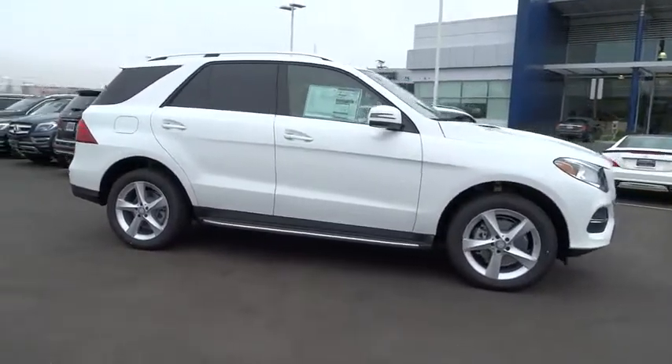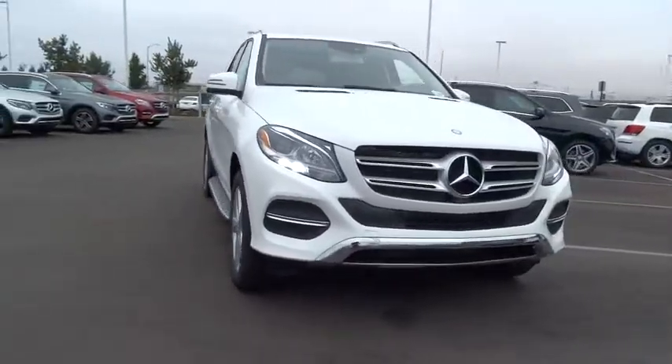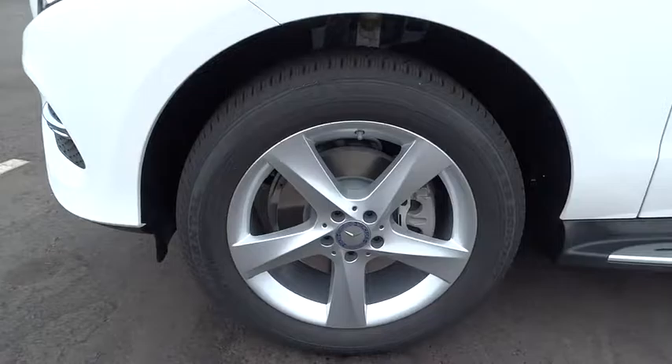Here are some of this vehicle's great options: traction control, stability control, power liftgate, power passenger seat, keyless entry, anti-lock braking system, steering wheel audio controls, all-wheel drive, backup camera.